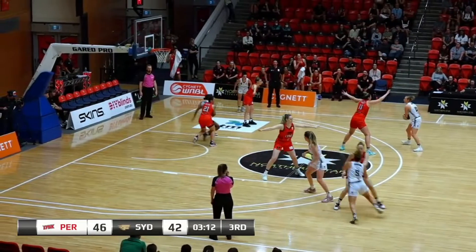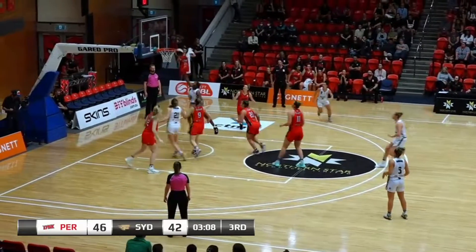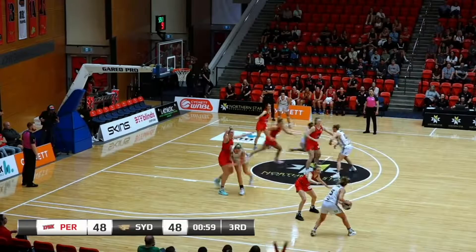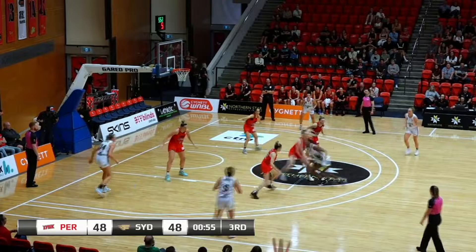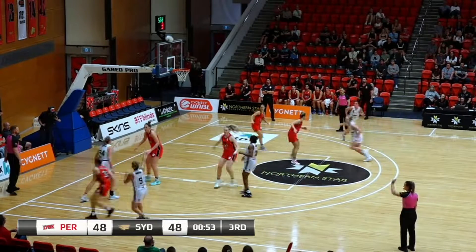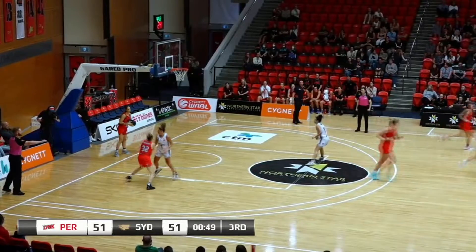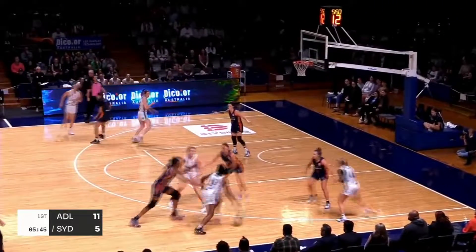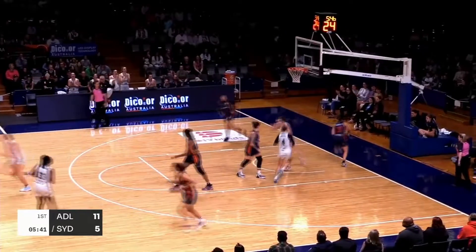Opportunity for the Flames if they can try and get within a couple. Willoughby — nice move from her under the basket and Willoughby gets the Flames to within two. Willoughby, looking to go to work. Mangakar here, fires for three and levels things up. Hopefully this will be a breakout game for her. Willoughby finds Shervin and nice shot from Shervin — her first basket of the night.